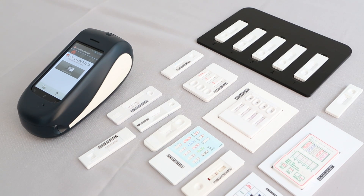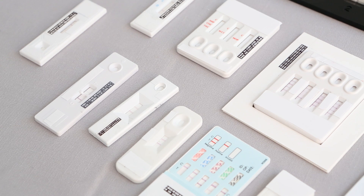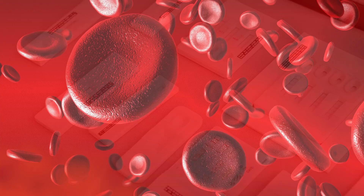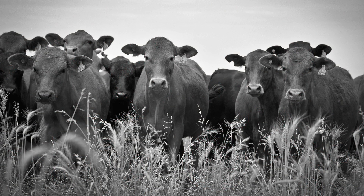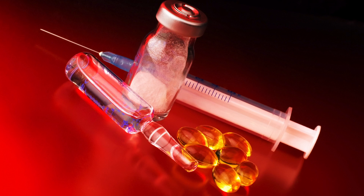Rapid tests develop a color band in response to the presence of a target biomolecule in a liquid sample. Such assays are used in different fields such as human and veterinary diagnostics, food and feed safety testing, and drug of abuse testing.